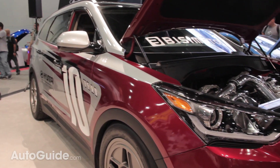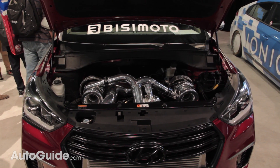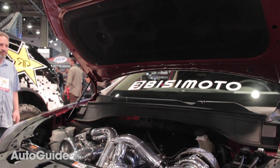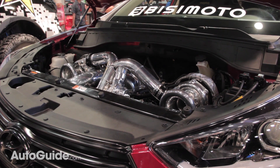Number five on our list is a Hyundai that's been dubbed the Santa Fast. It's powered by a hand-built twin-turbo 3.8-liter V6 that puts out more than a thousand horsepower. All of that power heads to the rear wheels via a six-speed manual ripped right from the Genesis R-spec.